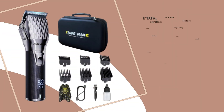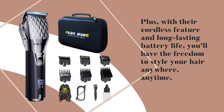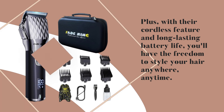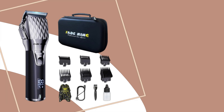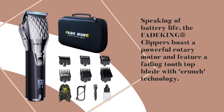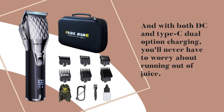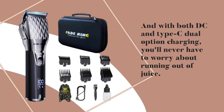And let's talk about the design — these clippers are sleek, compact, and easy to handle. Plus, with their cordless feature and long-lasting battery life, you'll have the freedom to style your hair anywhere, anytime. Speaking of battery life, the FadeKing clippers boast a powerful rotary motor and feature a fading tooth top blade with Crunch technology.